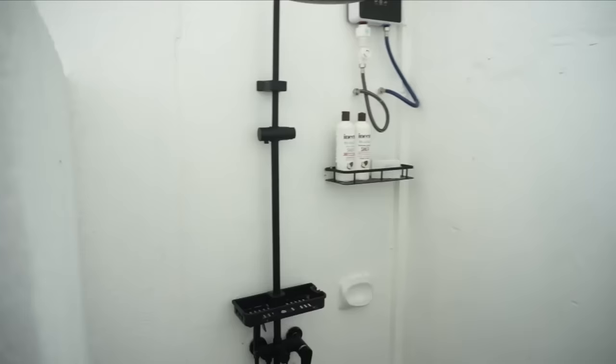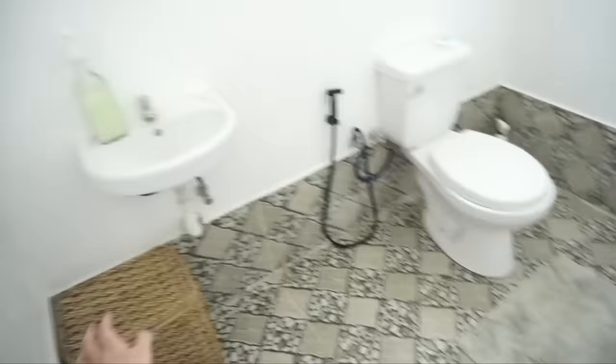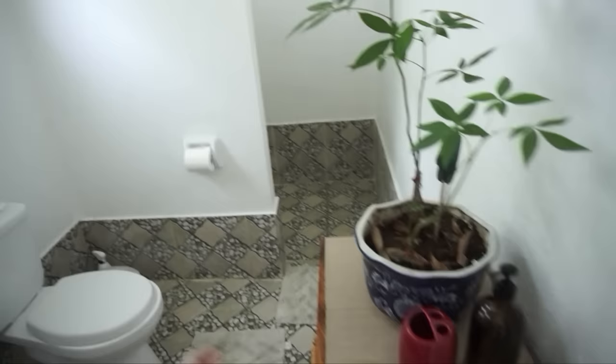Ito naman yung CR — it's also really spacious. This is a really nice place. I'm really happy with the Airbnb that I found. Actually parang bago nga ata sila, kasi nung nakita ko wala pang reviews itong Airbnb na to. So I think we're the first ones to stay.